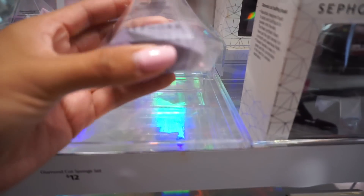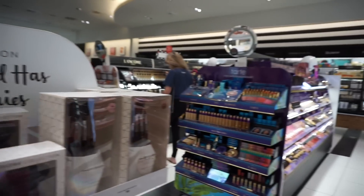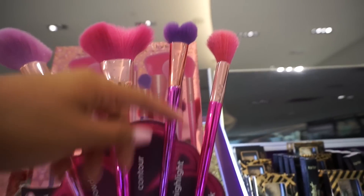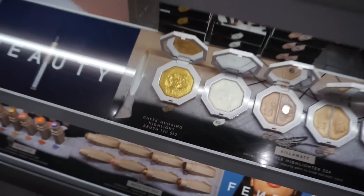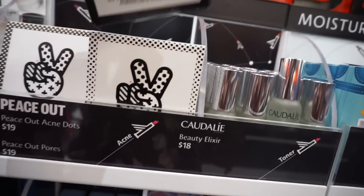How cute are these diamond-cut sponges from Sephora Collection? Tarte's brushes are the cutest — I honestly don't know how this one works but okay. Trophy Wife from Fenty Beauty is everything! Maybe we should go check out — I feel like this section always gets me.